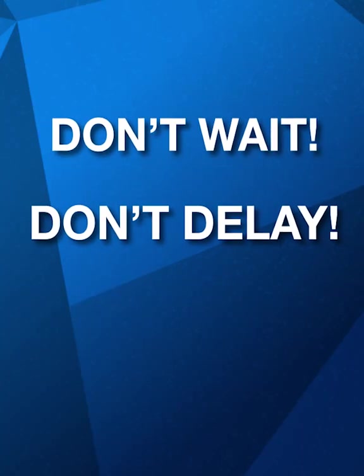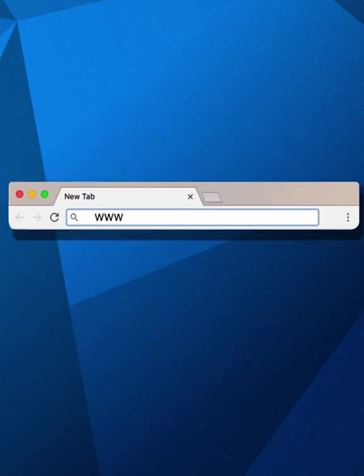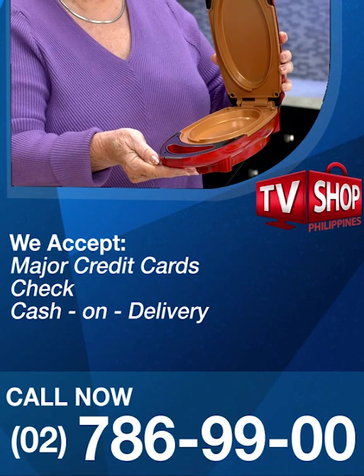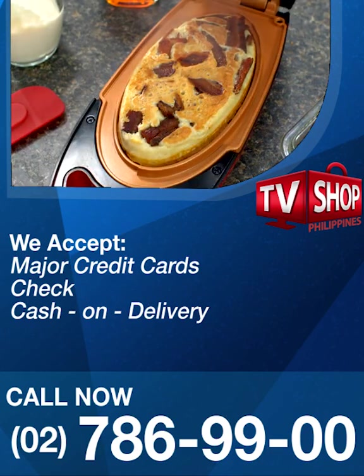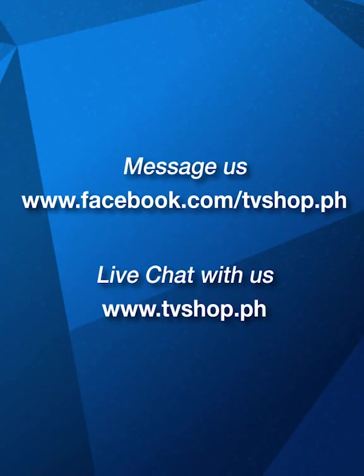So don't wait, don't delay, don't miss out. Order now by sending us a message right here on Facebook, or go to our website at tvshop.ph. We accept all major credit cards, check, and COD. Hurry, this offer is not available in any store anywhere, so you must order right now. Facebook message us now or live chat with us at tvshop.ph right now.